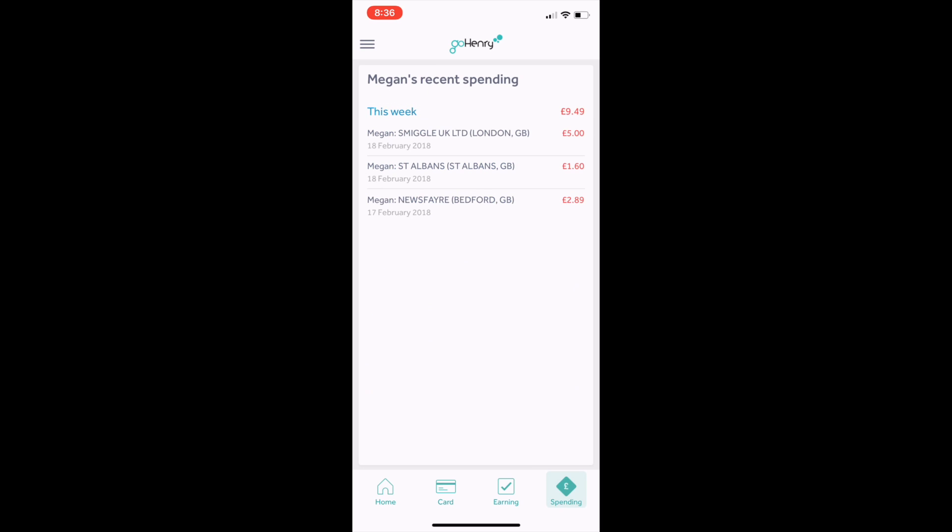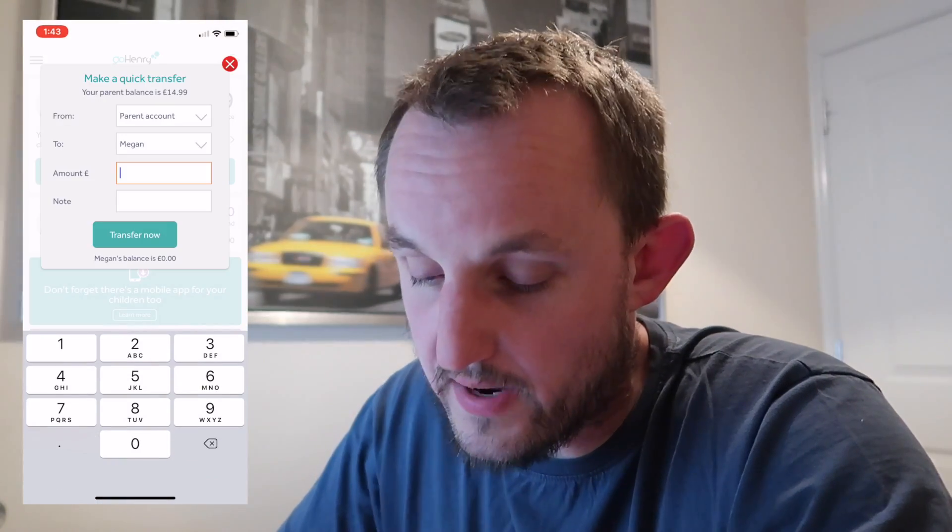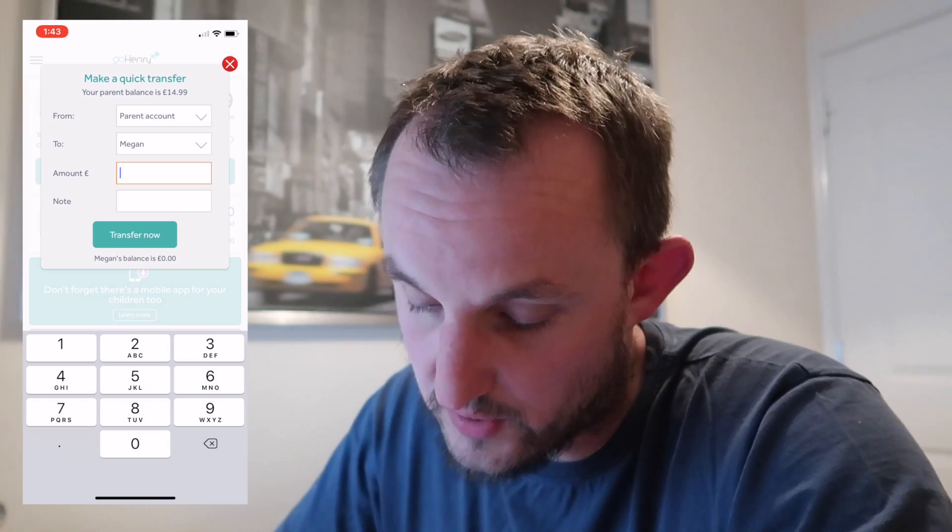If we go to spending, you can see what she spent, how much and where. If you don't want to do the tasks and you just want to give your child a weekly budget, you can do that — set say £10, £20, or £5 a week, and it will automatically go on the card each week. Or you can do a quick transfer from parent account to Megan, put a note, transfer, and it goes onto their card.